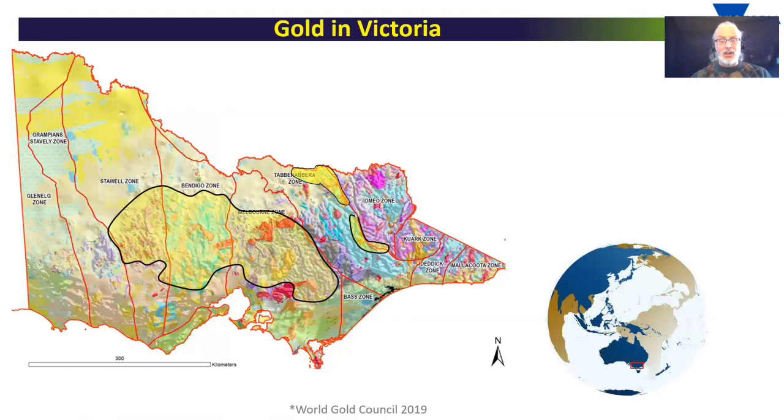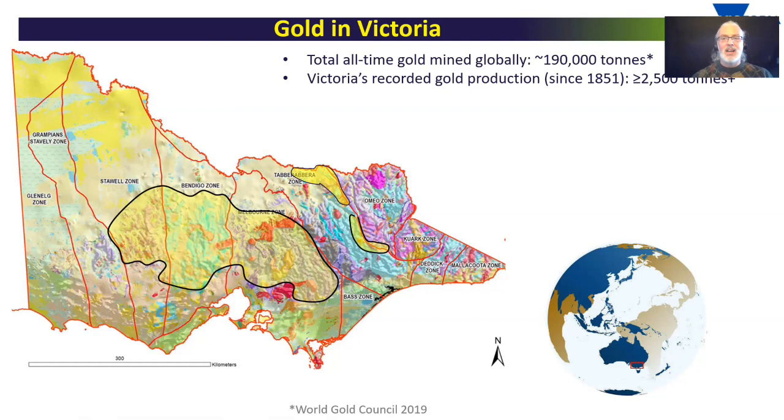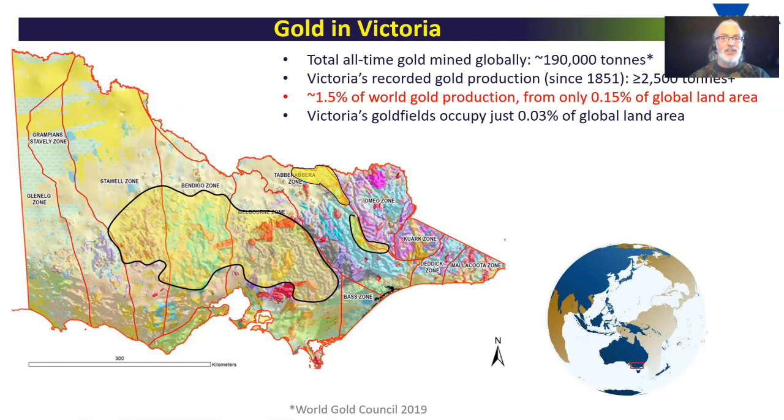Just how significant is the gold in Victoria? The gold fields occupy about a quarter of the state by volume. Thinking about it on a world scale, total all-time gold mined globally is a bit under 200,000 tonnes to date. Meanwhile, Victoria's recorded gold production is around about 2,500 tonnes, but possibly up to almost as much as another 1,000 tonnes from alluvial gold that was pulled out before records were properly kept.